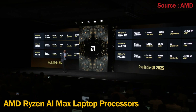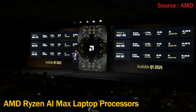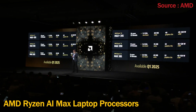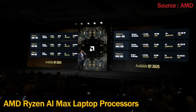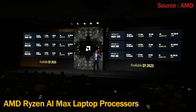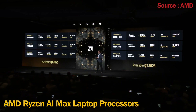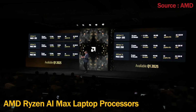Here are the Ryzen AI Max models available at launch: the Ryzen AI Max Plus 395 with 16 cores and 40 graphics CUs; the Ryzen AI Max 390 with 12 cores and 32 graphics CUs; and the Ryzen AI Max 385 with 8 cores and 32 graphics CUs. All of these parts will be available Q1 of this year.